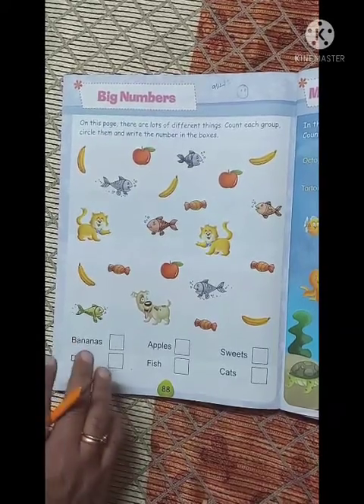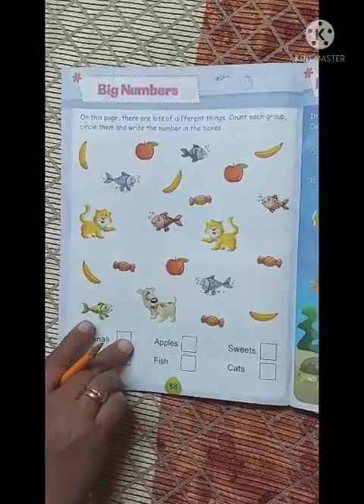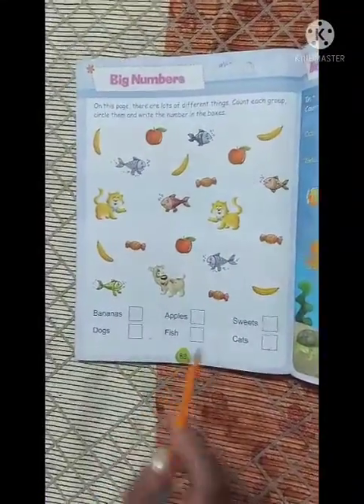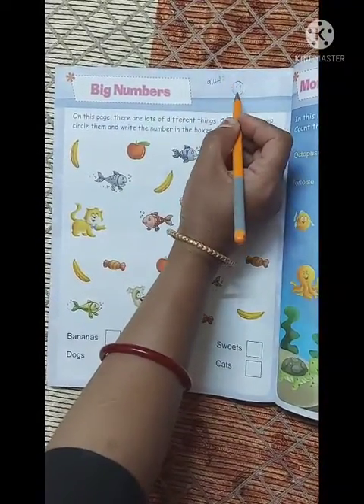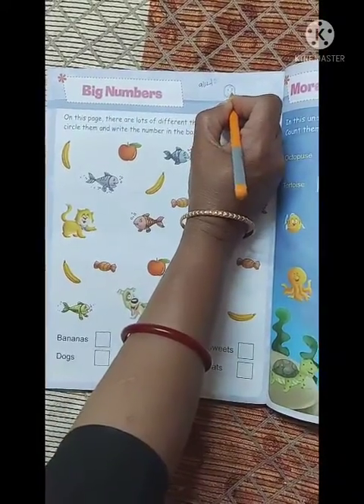Good morning kids! Today we will do a worksheet from your book Mathematics with Activity, page number 88. What's the date today? 9th December 2021. And how is your mood today? We are happy!